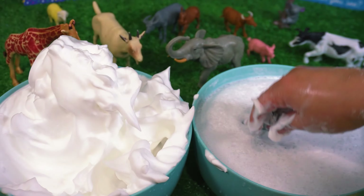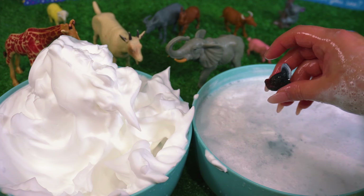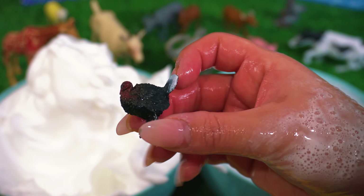Can you tell what this is? This is a turkey.